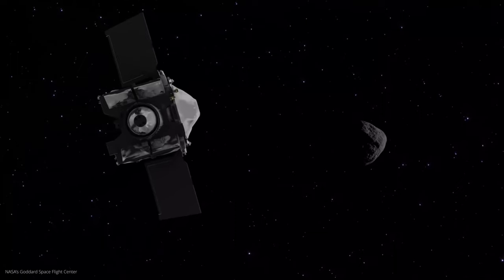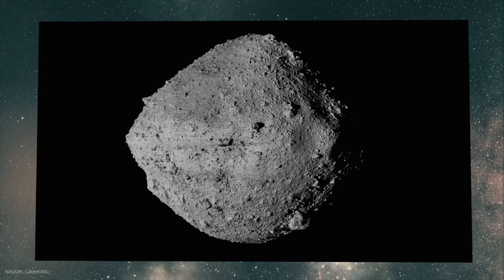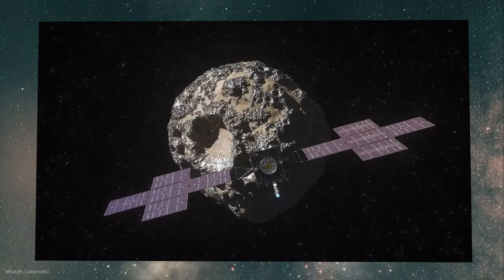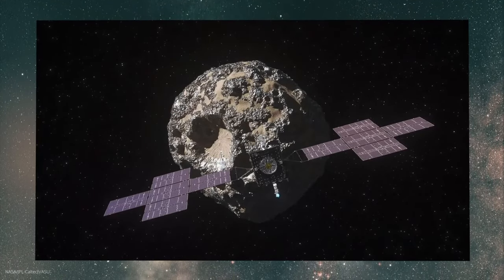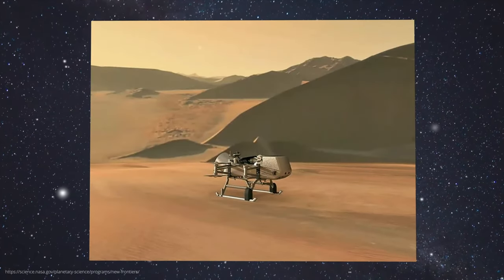The asteroid Bennu is currently causing excitement in the research world. NASA scientists have taken a close look at the dust and rock samples from the tiny body and discovered something truly spectacular. To understand how this surprising discovery came about, we first have to go back a few years and look at a very specific space probe. As part of the NASA-led New Frontiers program, which aims to advance the exploration of the solar system through space probes, various probes were sent into space.